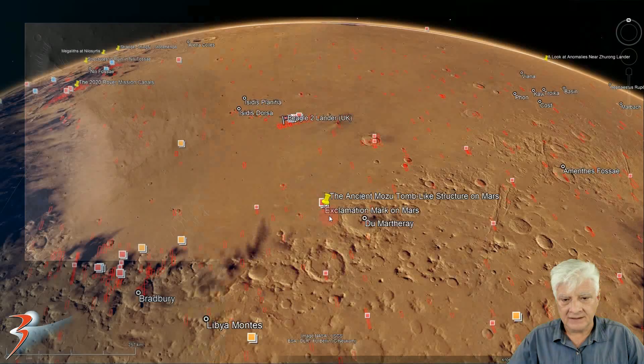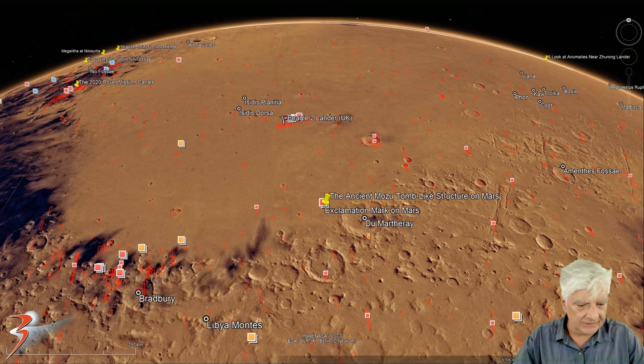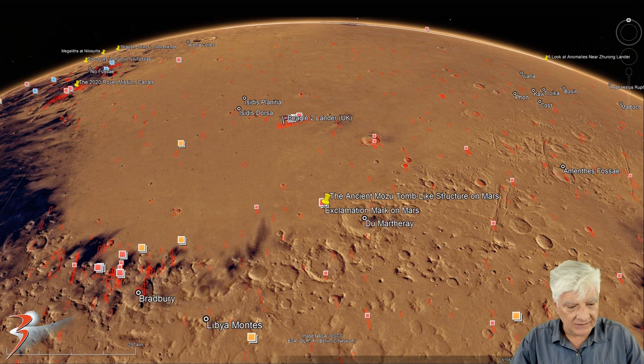The site is located at the bottom edge of Isidis Planitia, at approximately 6 degrees 6 minutes north, 92 degrees 5 minutes east. Interestingly, many of those large pyramid-like shapes that I have discovered on Mars are also very close to the equator.